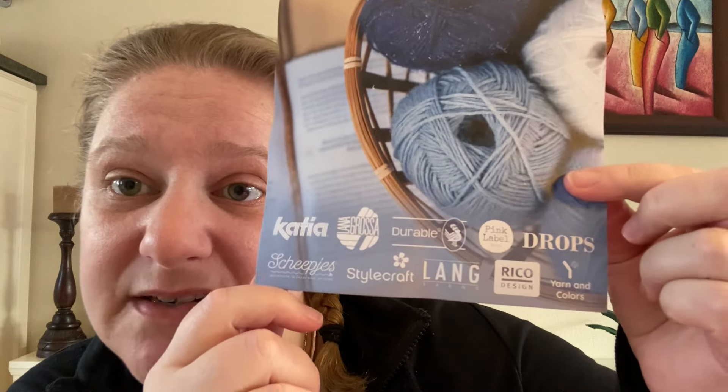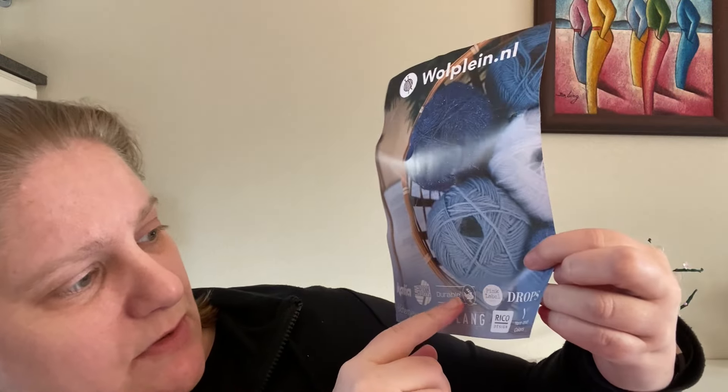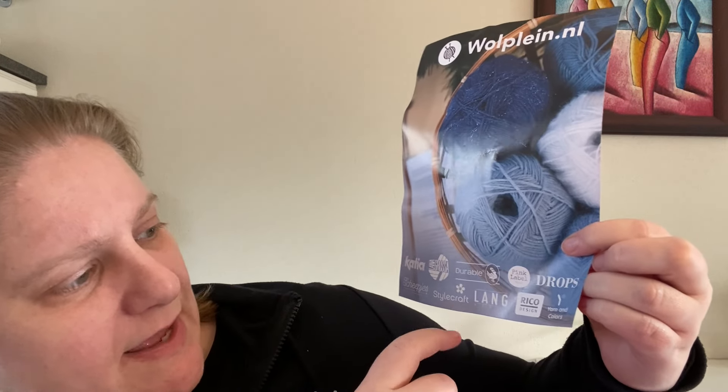They have a nice little folder here showing all the many different brands they carry: Katia, Lana Grossa, Durable, Pink Label, Drops, Schepius, Stylecraft, Lang Yarns, Rico Designs, and Yarns and Colors — a nice solid selection.